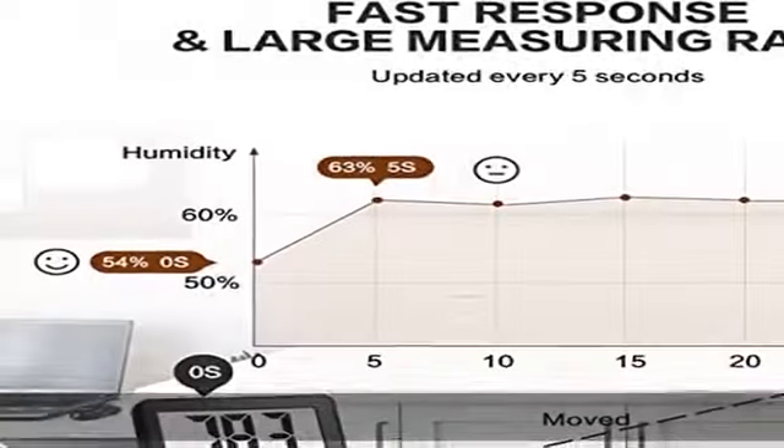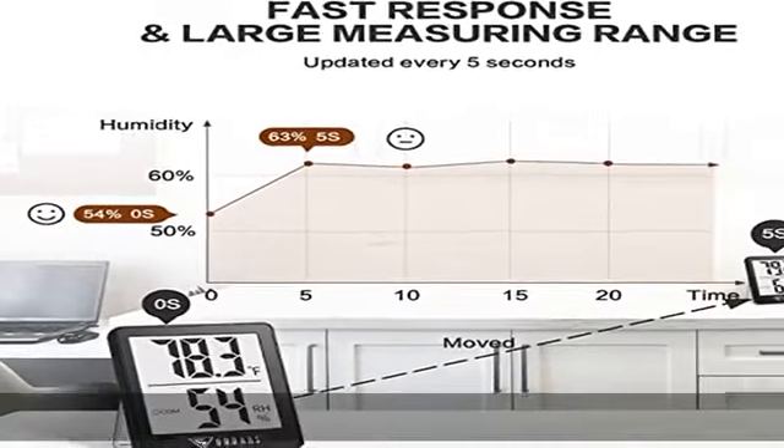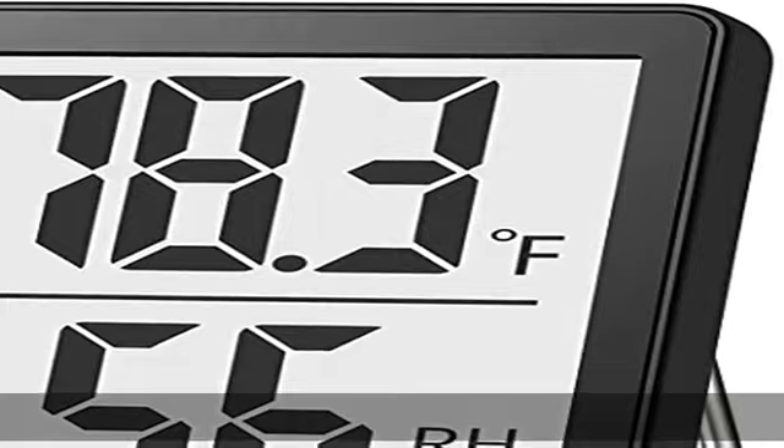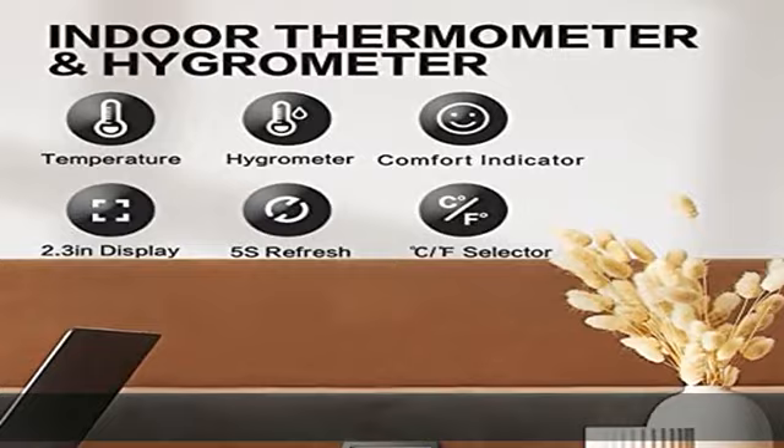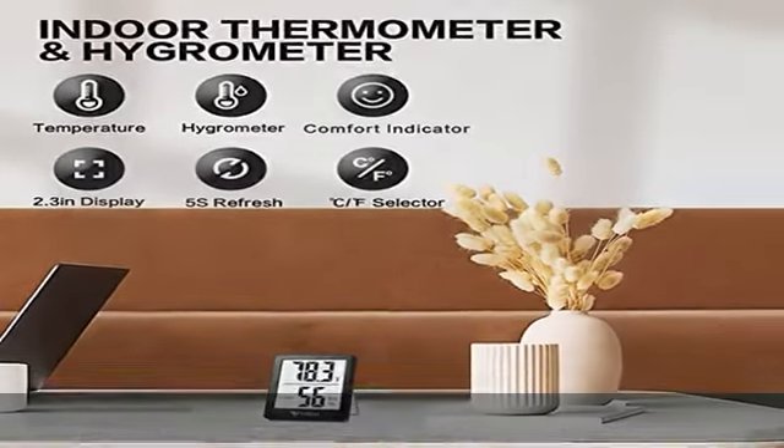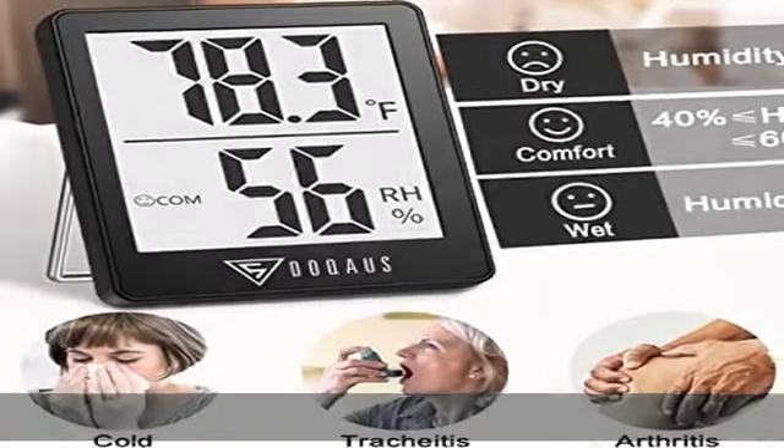Easy to use — just press the degrees Fahrenheit/degrees Celsius switchable button to choose your preferred temperature unit. The included CR2032 battery is built to last long. If you have any questions about the hygrometer, please don't hesitate to contact us. We will provide a satisfactory solution within 24 hours.